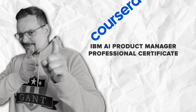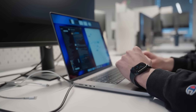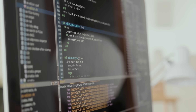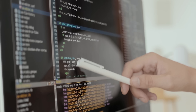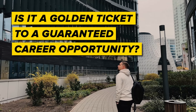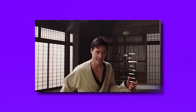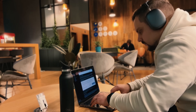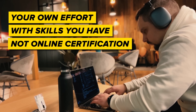People often ask: will this really land me a job? The short answer is — it sure can. This learning program is crafted to arm you with all the skills you need for an entry-level job, which is why it includes hands-on projects with real-world tasks. But let's keep it real: is it a golden ticket to a guaranteed career opportunity? No. You might want to keep honing those skills and polishing up for interviews. Your success in job hunting is mostly about your own effort and the skills you have, not just an online certification.